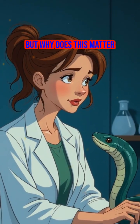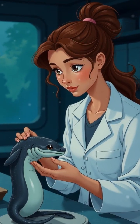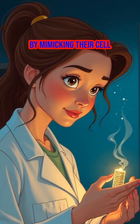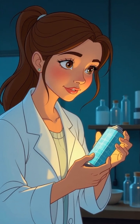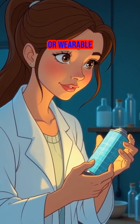But why does this matter, beyond the riverbanks? Scientists are studying electric eels to design new, flexible power sources by mimicking their cell structures and electrical mechanisms. Researchers hope to create soft, biocompatible batteries that could one day power medical implants or wearable electronics.